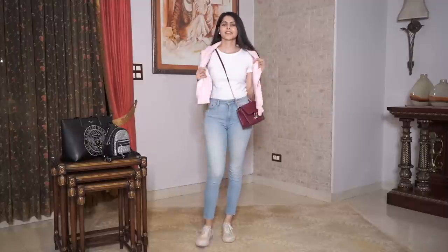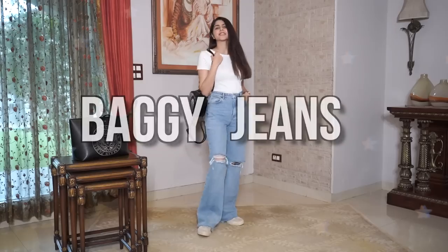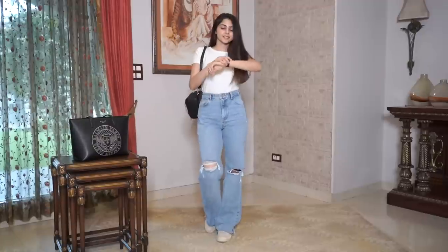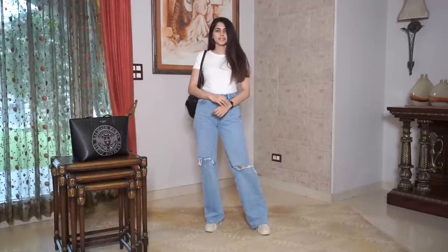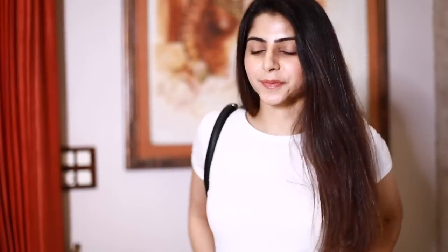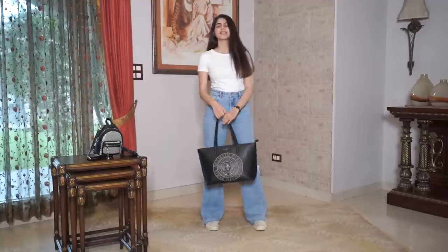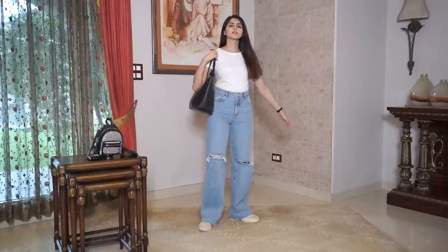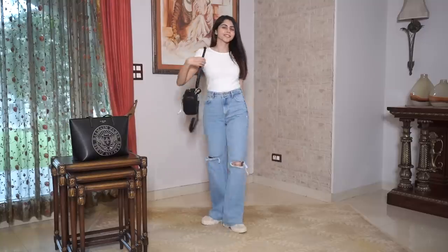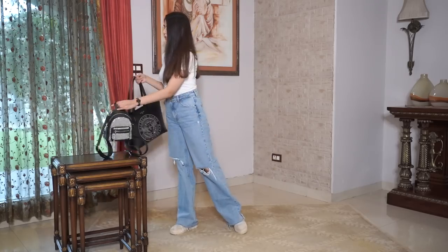This outfit I'm sure you've seen a lot on Pinterest and also on my Instagram feed. I've been obsessed with wide leg jeans — when you pair them with a fitted white tee or top, it gives your body a very good silhouette and it makes you look taller. So all you short girls, this would be a great outfit! I've paired it with sneakers and a backpack for an overall casual look, and it's also a great shift from wearing regular skinny jeans.